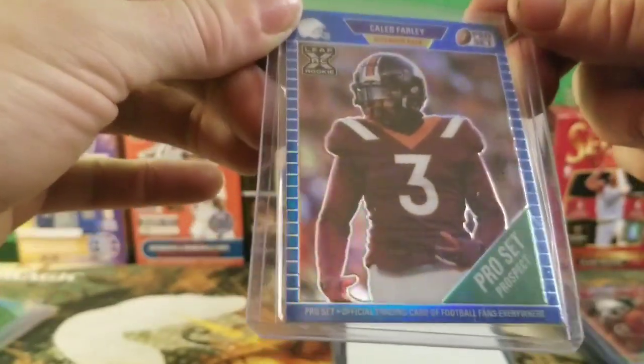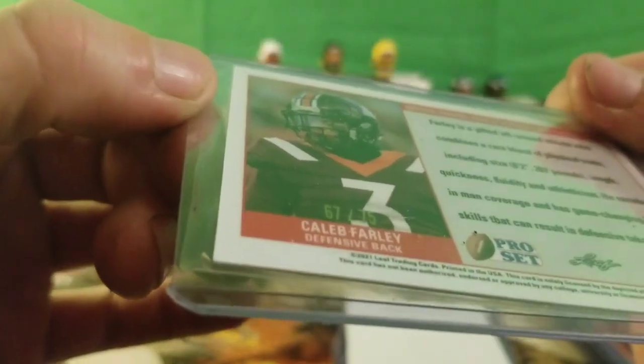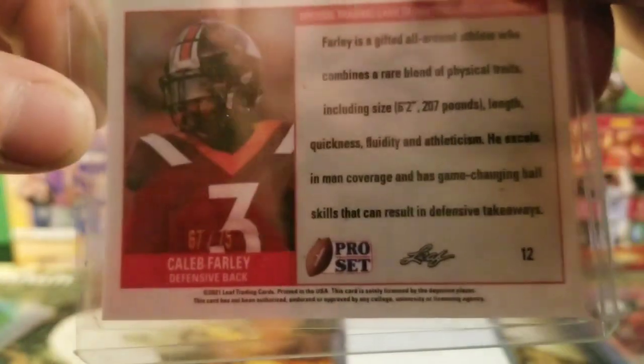We got a Caleb Farley Pro Set Prospects Leaf rookie — it's kind of blue and it is numbered 67 of 75.